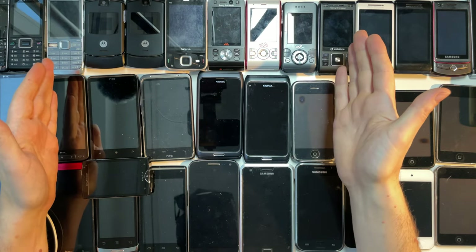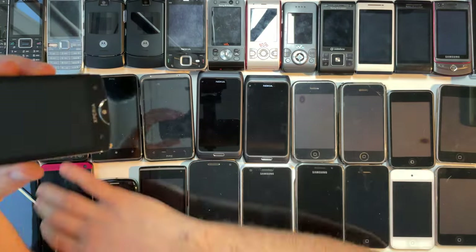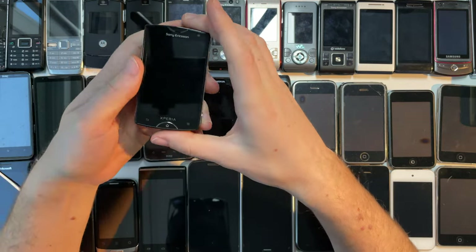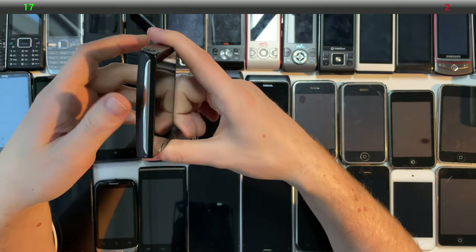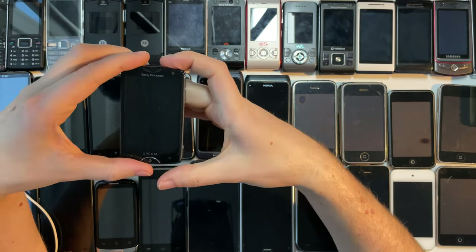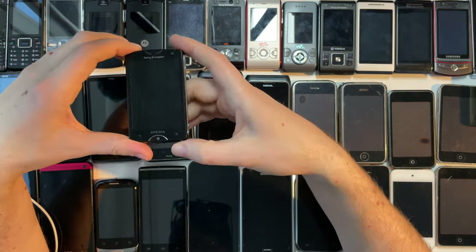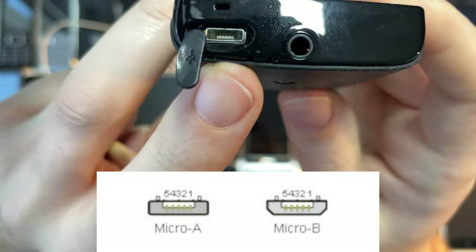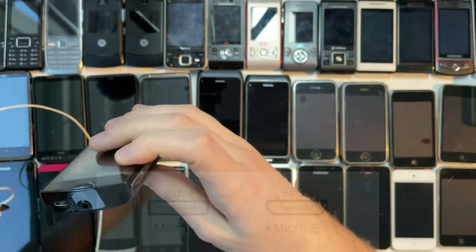Welcome back to the smartphone era. We should have a look at this one before I clear up this row — just like in Tetris. This is the Sony Ericsson Xperia Mini, not to be confused with the Xperia Mini Pro or X10 Mini Pro. It's so tiny and it is actually an Android smartphone. Let's see if it has some charge — it doesn't. It's also the only phone I know that uses micro USB A and not B, but they are compatible.